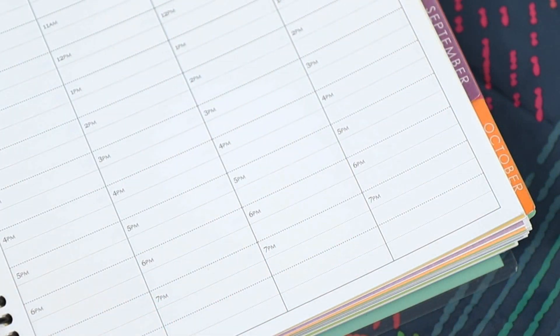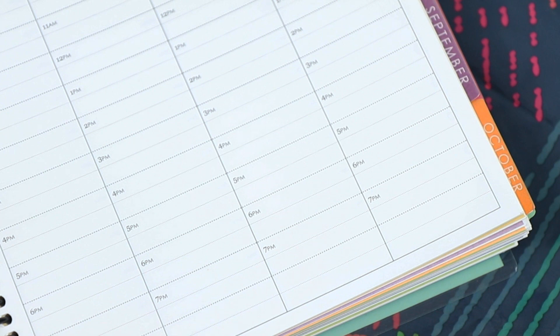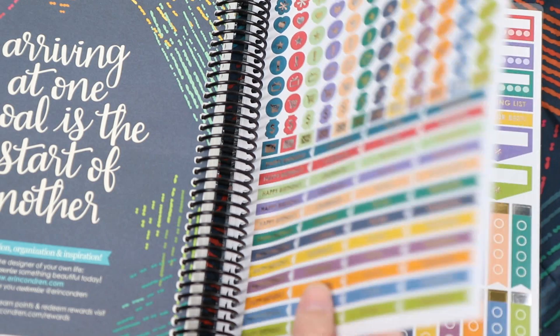This next change I'm still kind of on the fence about. For the hourly specifically, they bolded some of the lines in the weekly view so that each hour chunk has a clear, defined section. Before, it was just all the same color scheme, so I'm not quite sure how I feel about it. I know a lot of hourly users have mixed feelings about this, but I personally just ignore the times most of the time, so I think I'll be able to get around it. The last change are the sticker sheets in the back.